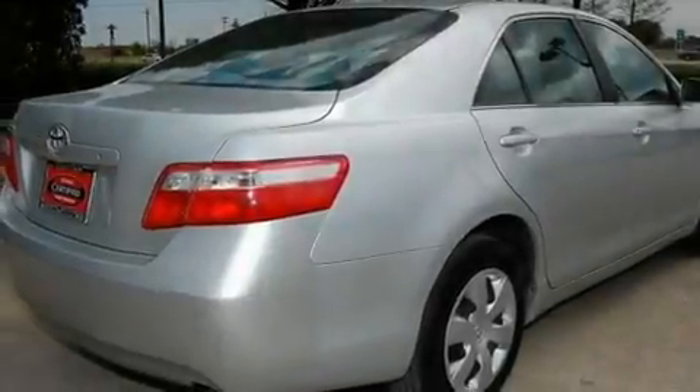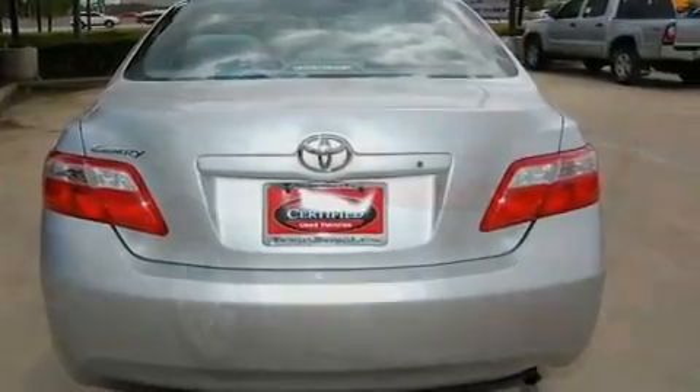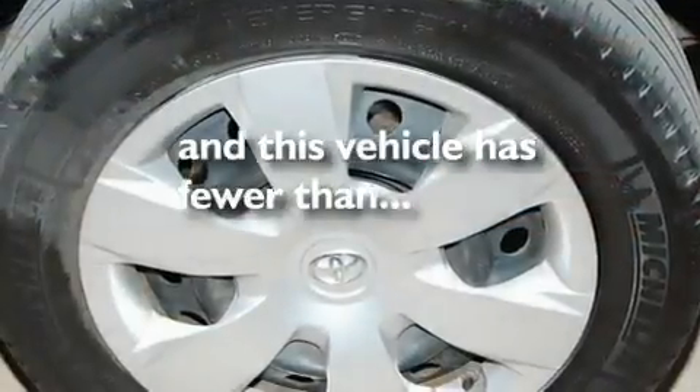Its top features include cruise control, a rear window defroster, a CD player, a low tire pressure indicator, an anti-lock braking system, dual airbags, side impact door beams, rear seat childproof door locks, and this vehicle has fewer than 51,000 miles on the odometer.